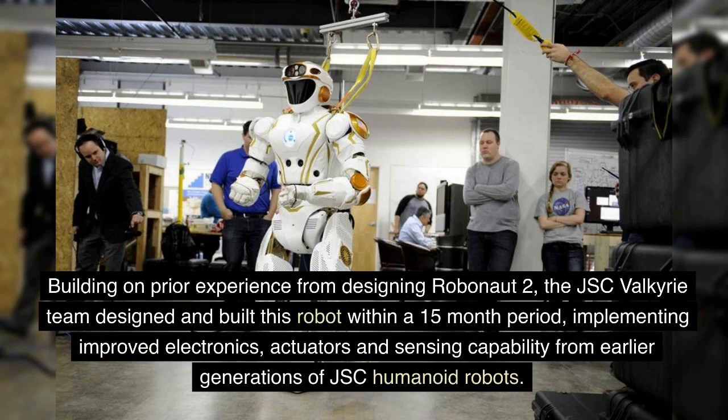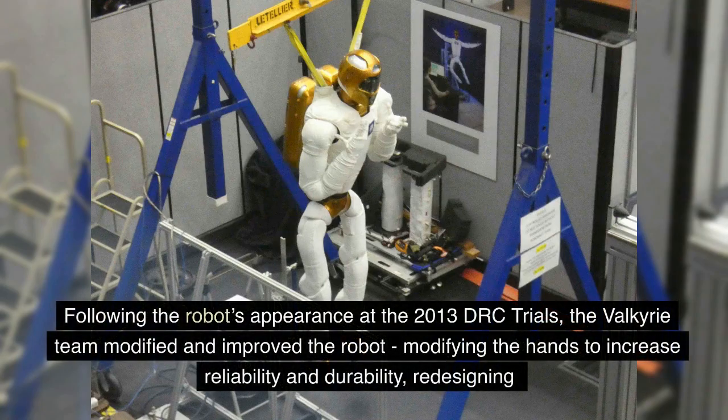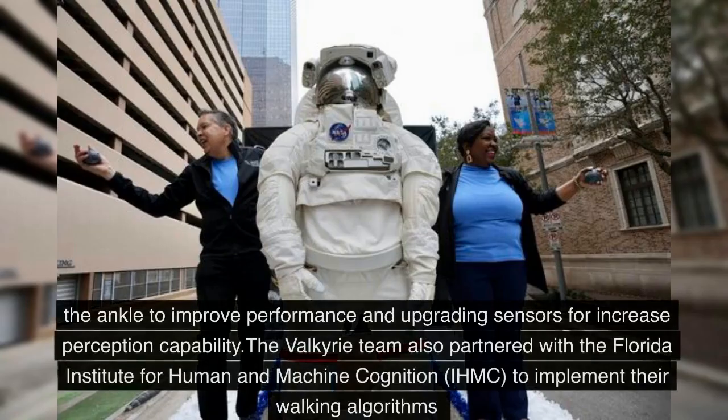Building on prior experience from designing Robonaut 2, the JSC Valkyrie team designed and built this robot within a 15-month period, implementing improved electronics, actuators, and sensing capability from earlier generations of JSC humanoid robots. Following the robot's appearance at the 2013 DRC trials, the Valkyrie team modified and improved the robot, modifying the hands to increase reliability and durability, redesigning the ankle to improve performance, and upgrading sensors for increased perception capability.